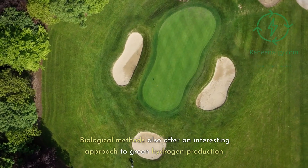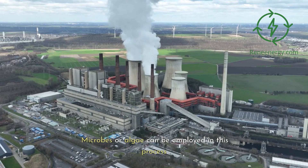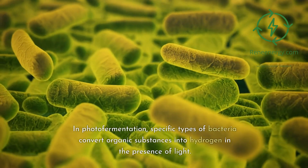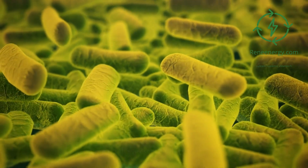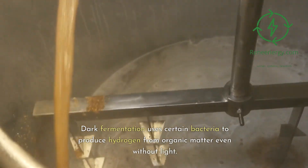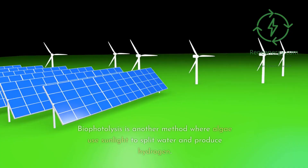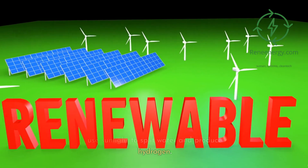Biological methods also offer an interesting approach to green hydrogen production. Microbes or algae can be employed in this process. In photofermentation, specific types of bacteria convert organic substances into hydrogen in the presence of light. Dark fermentation uses certain bacteria to produce hydrogen from organic matter even without light. Biophotolysis is another method where algae use sunlight to split water and produce hydrogen.